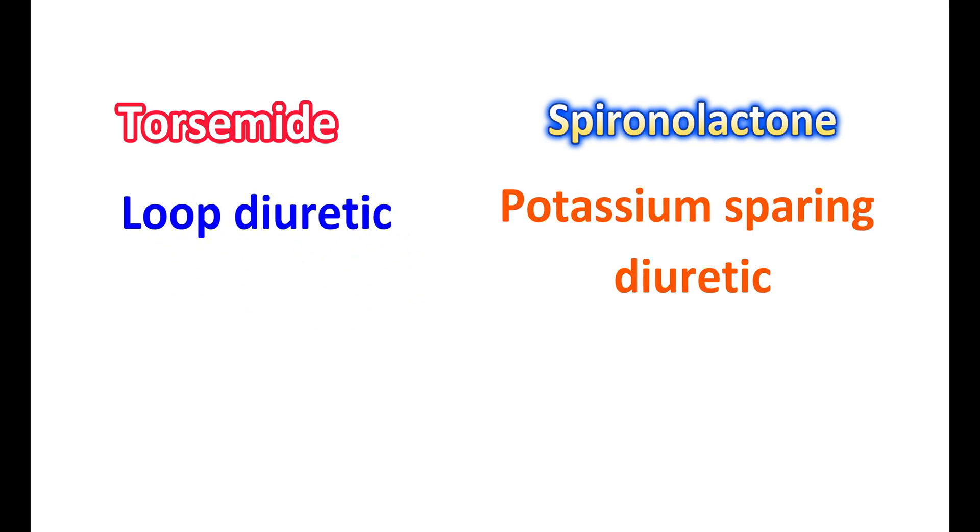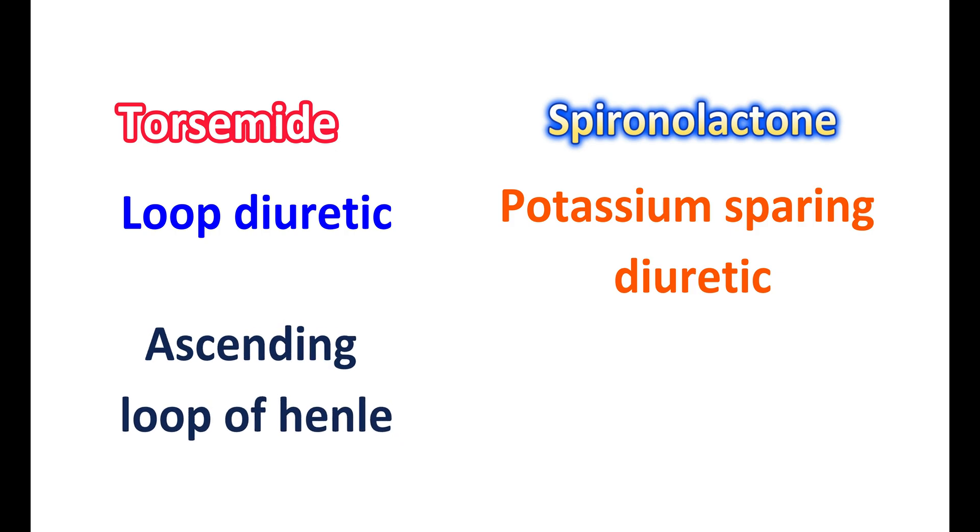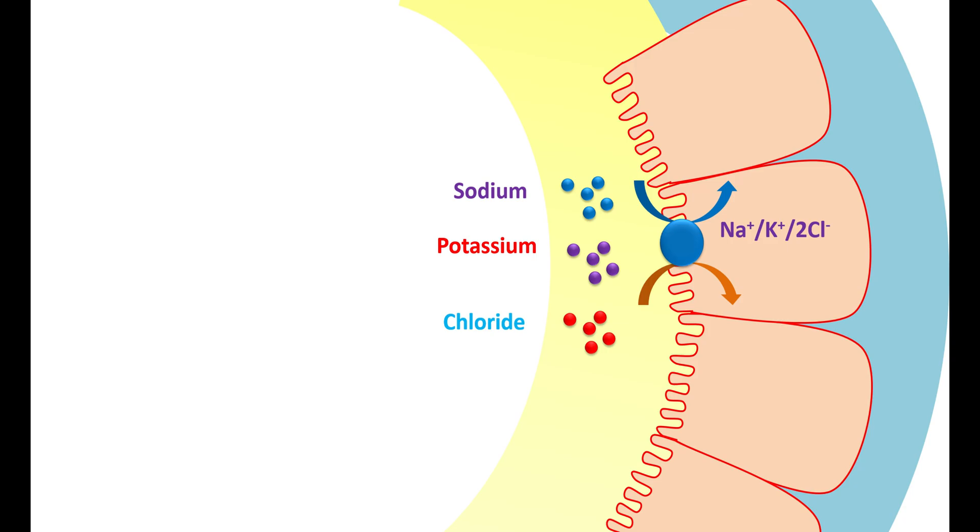Now let us see how this combination works. This combination contains two medications, torsemide and spironolactone, each acting as a diuretic but in different ways. Torsemide is a loop diuretic acting on the ascending loop of Henle, whereas spironolactone is a potassium-sparing diuretic acting on the collecting tubules as an aldosterone antagonist.